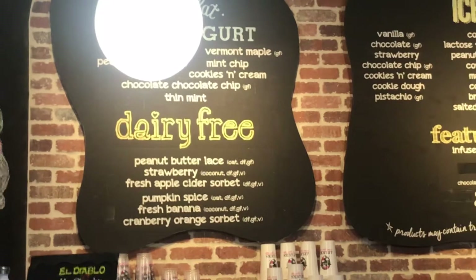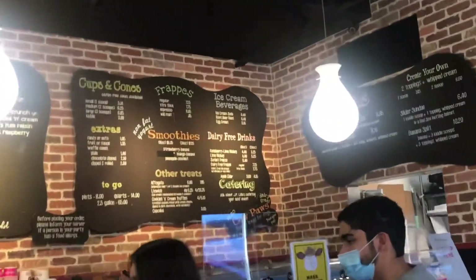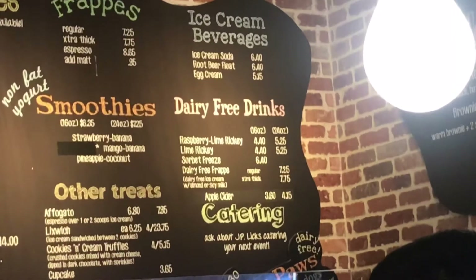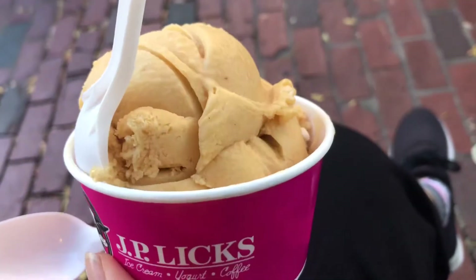They had ice creams that were dairy-free, they even had a cookie that was vegan so you could literally buy two packaged cookies and make your own ice cream sandwich. On top of that, they even had a whole entire selection of dairy-free drinks. This is what I got — they had a pumpkin spice fall flavor.